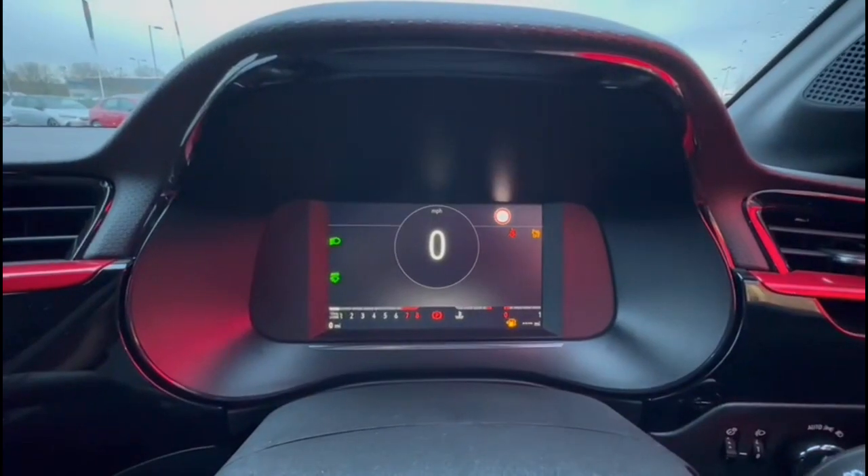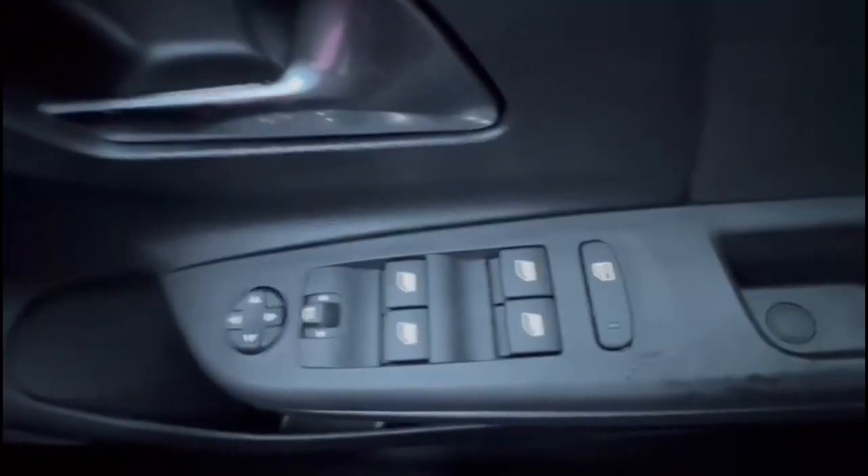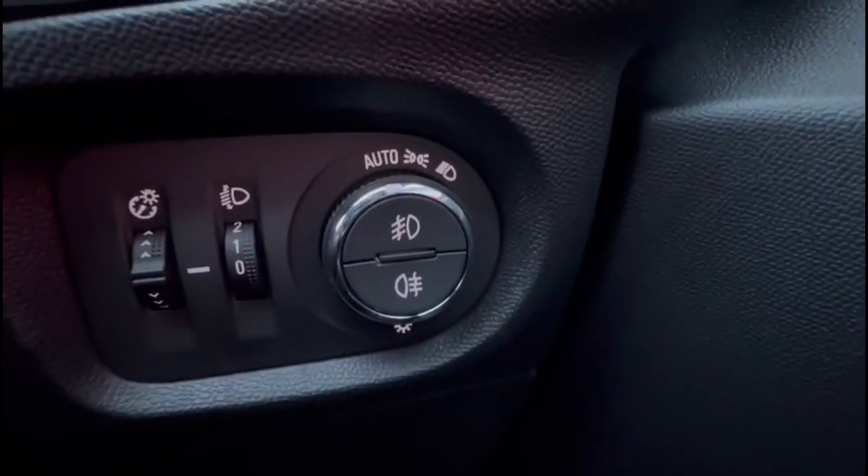Inside is a 7-inch display with road sign recognition. Multi-function steering wheel with cruise control plus audio and Bluetooth controls. Front and rear electric windows and mirrors and automatic lighting control.